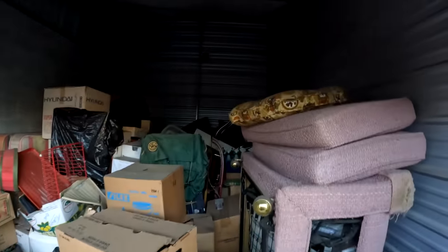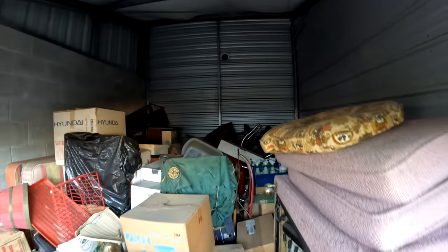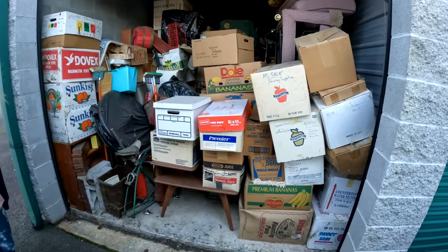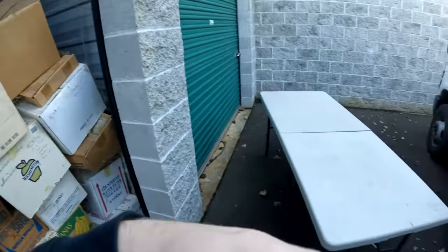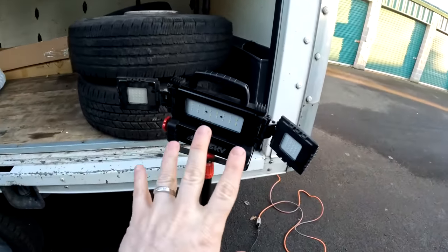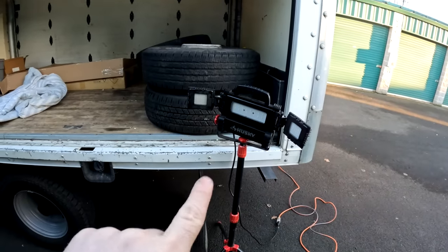This is a 10 by 20 storage unit - this thing is massive, guys. It is kind of late, and we're an hour away from the house. We came prepared - we've got our table and our light. This light will light the whole place up when it gets dark.